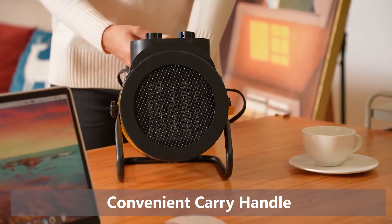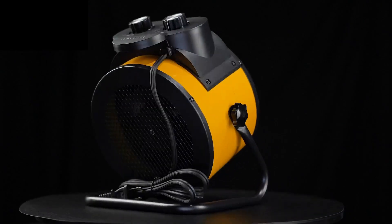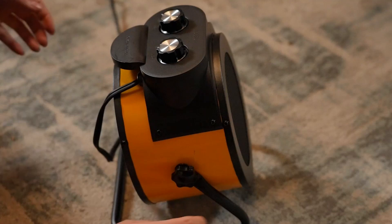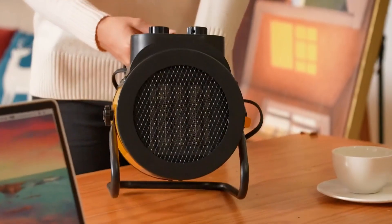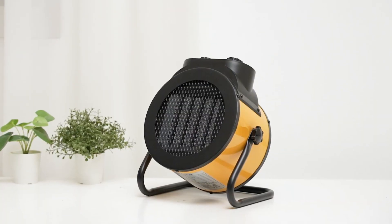Additionally, the heater's sturdy handle allows you to move it around without touching the hot surface, ensuring safe and easy transport. The base requires simple assembly, adding to its user-friendly design. Whether you're spending time with family or working from home, this space heater ensures a cozy and warm environment. In conclusion, this electric space heater is a practical and versatile addition to any home or office, offering quick heat, safety features, and portability for a comfortable and efficient heating experience.